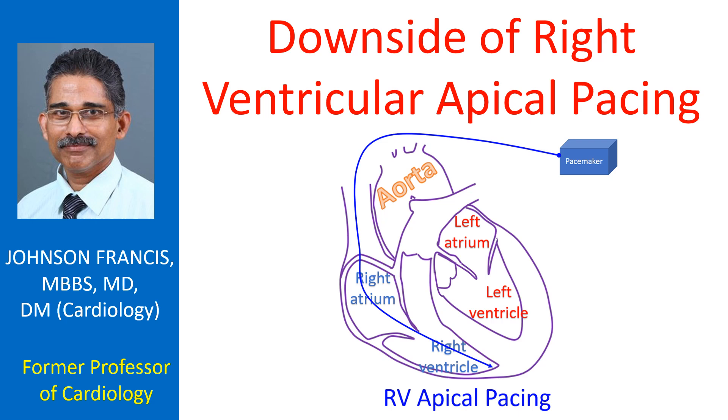Right ventricular apical pacing, the usual method of pacing the right ventricle in single chamber and dual chamber pacing, can be deleterious in the long run as the normal activation sequence of the left ventricle is altered.